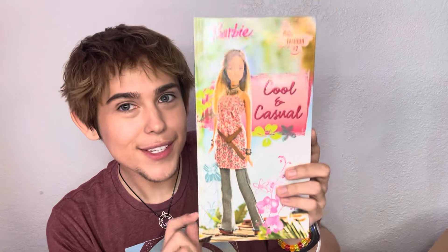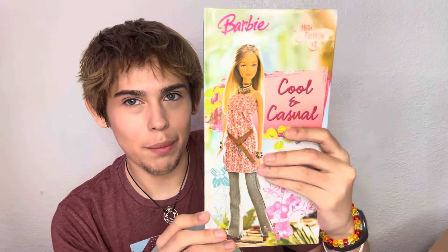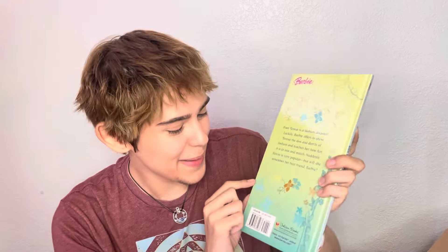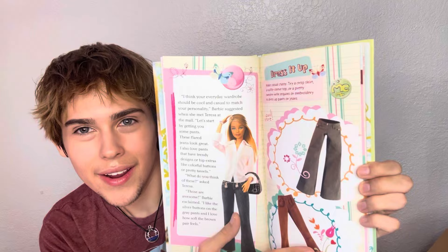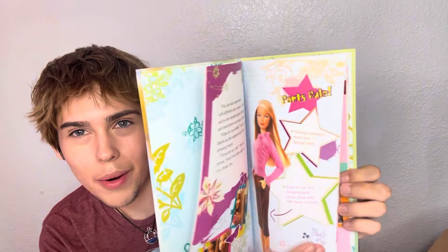Now for fashion packs. First, this is not technically a fashion pack but I have to show it: it's 'Barbie High Fashion Number Two — Cool and Casual.' I need to find number one. This little book is so adorable — this is just my favorite Barbie era. The back says 'poor Teresa is a fashion disaster, luckily Barbie offers to show Teresa the do's and don'ts of fashion and teaches her how fun it is to mix and match. Suddenly Teresa is very popular — but will she remember her best friend Barbie?' The lady let me have it for a dollar.